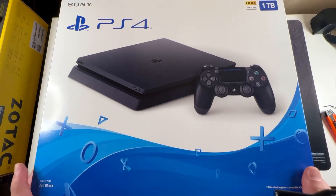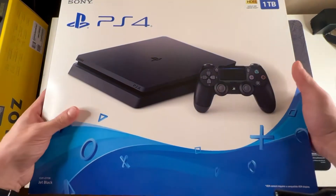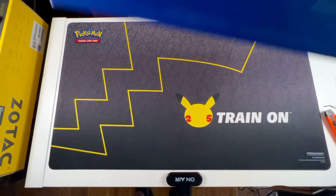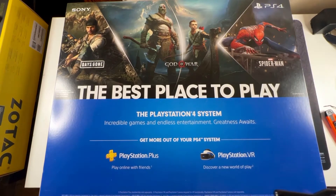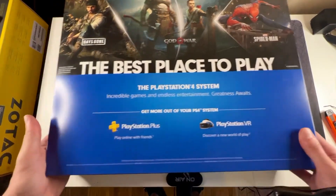So this console is going to see another 2 or 3 years more of service life. I was able to find this at Target about 2 or 3 weeks ago. It's not bundled with anything, but I had never purchased a PS4 before. I was always waiting for the PS5, but obviously it's going to be a little bit longer.